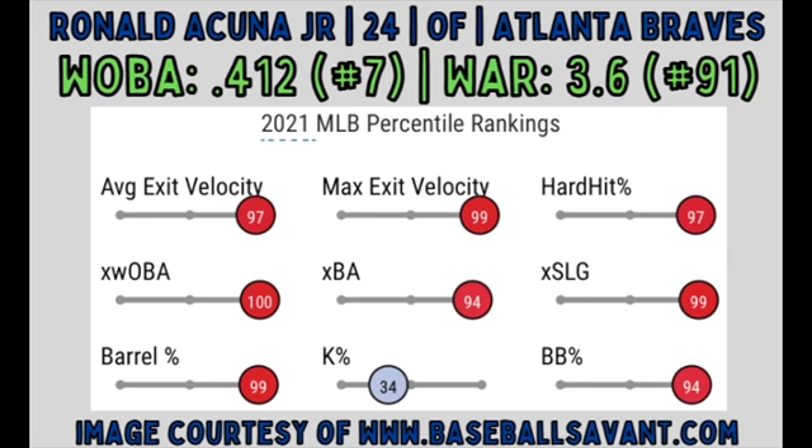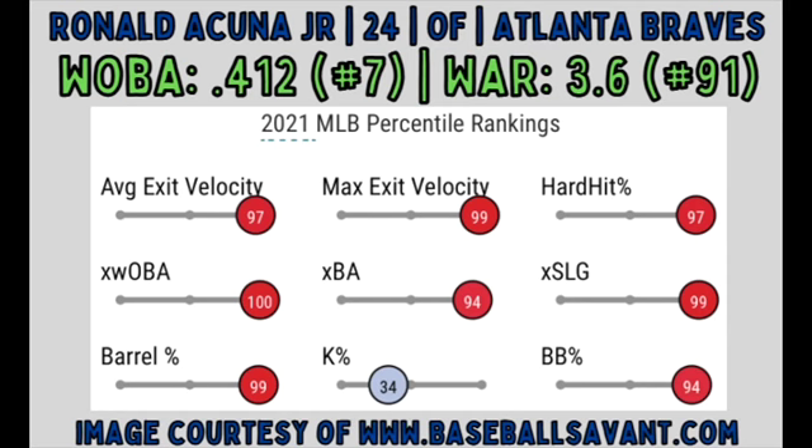Bringing home the bronze medal at number 3 is Atlanta Braves right fielder Ronald Acuña Jr. Acuña ranked 7th in the MLB with a wOBA of .412 and 91st in WAR at 3.6. Like Luis Robert, Acuña only played 82 games this year due to season-ending knee surgery, deflating his WAR a bit. While he was healthy in 2021, he hit .283 with a .313 ISOP, 24 homers, 17 stolen bases, and only struck out in 23.6% of his 360 plate appearances. Acuña's first Chromes can be found in 2017 Bowman Chrome with PSA 10 comps coming right around $400. His top flagship rookies are in 2018 Topps Chrome with PSA 10 comps coming right in at $220.